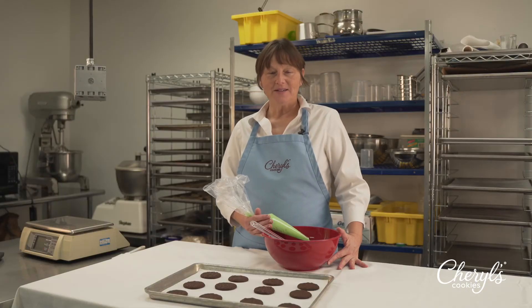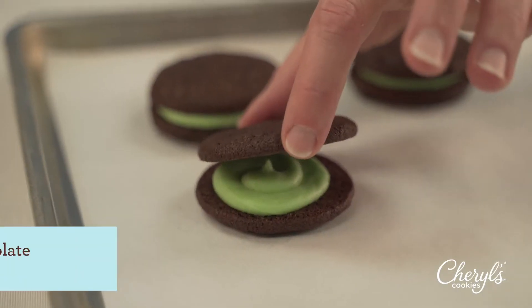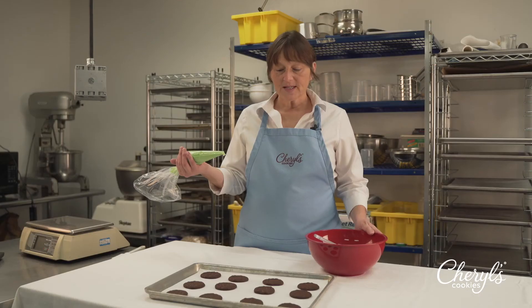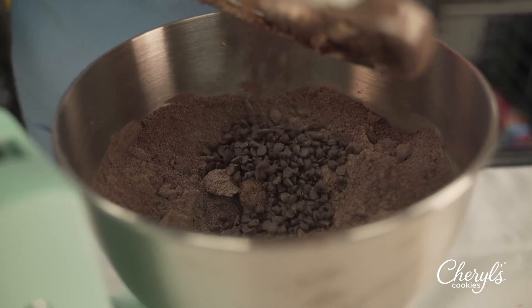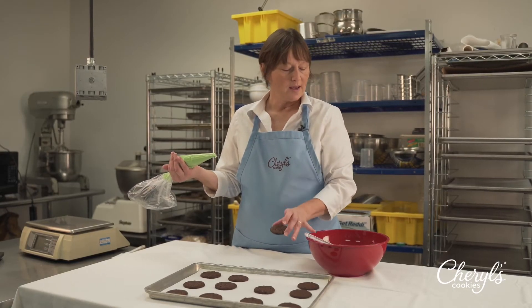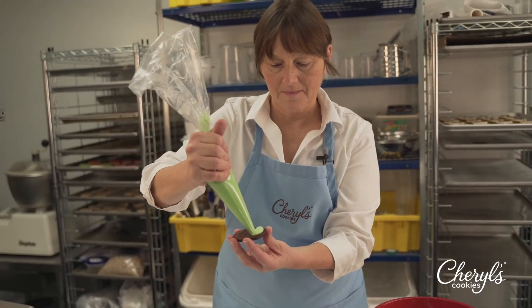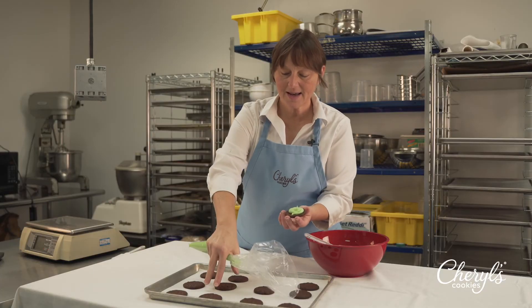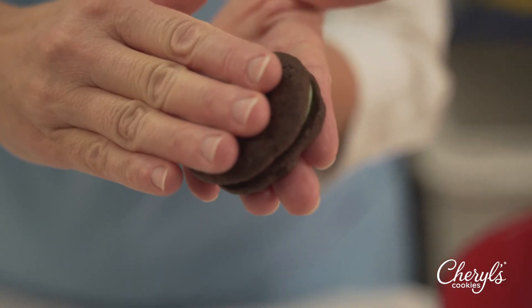Last but not least, we have the classic cookie sandwich with a holiday twist. This is a new cookie combination flavor that we came up with. We took our classic chocolate chocolate chip cookie — a very decadent chocolate cookie — with our buttercream mint frosting, and we have made a sandwich, filling the inside and putting a cookie topper on.